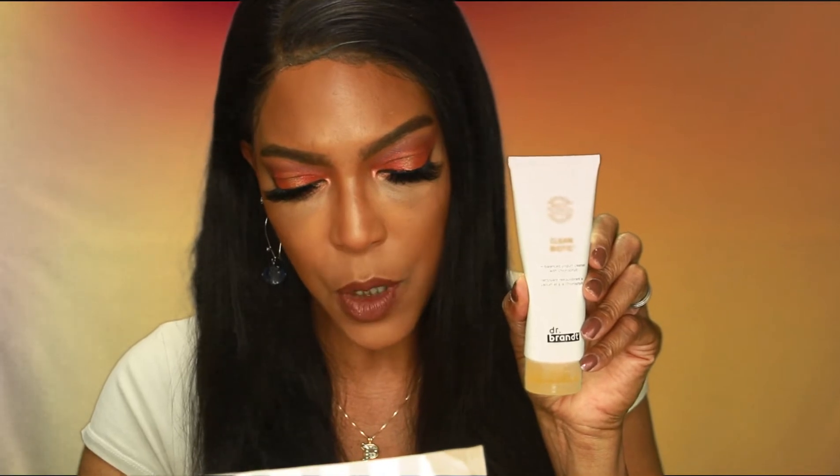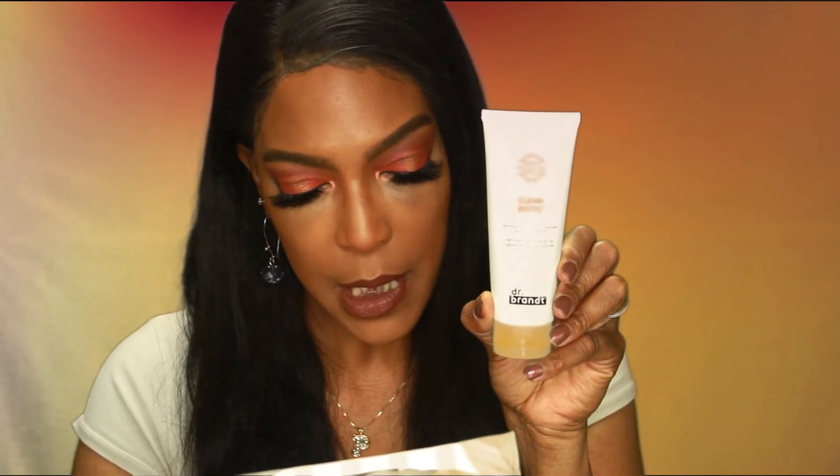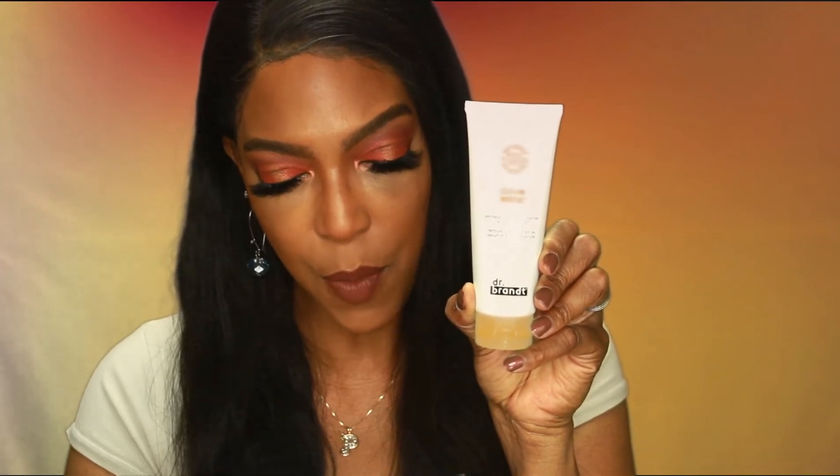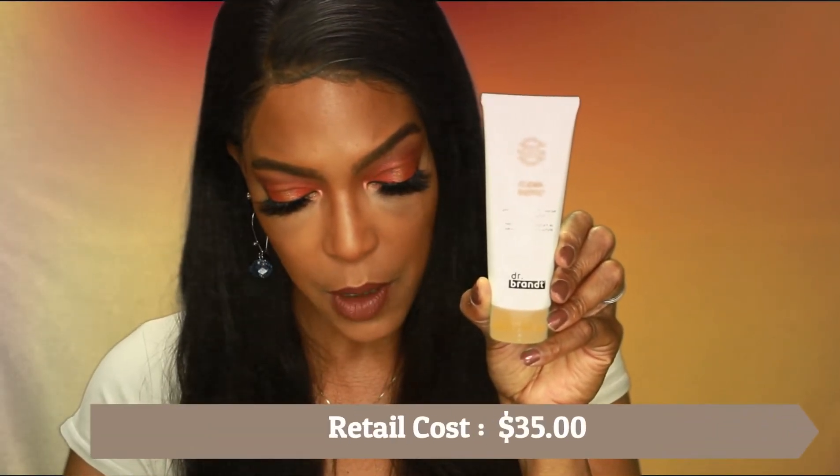The next item is from Dr. Brandt and it is the Clean Biotic pH Balance Yogurt Cleanser with chlorophyll. The info card says powered by a biotic balancing complex, this prebiotic multitasking cleansing yogurt melts away grime, makeup, and excess oil for skin that is hydrated and never stripped. The suggested retail cost is $35. This is another cleanser and I'm always glad to have the opportunity to try a different cleanser — super glad to have this.